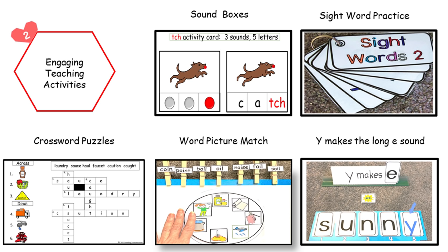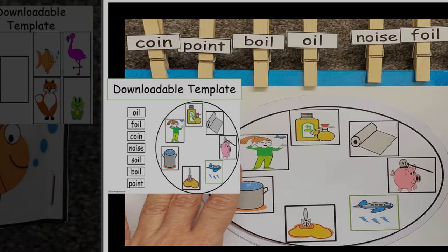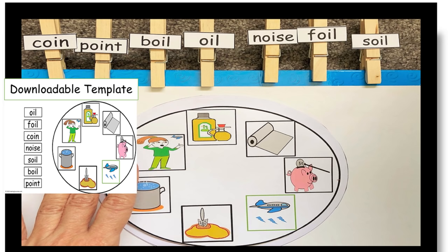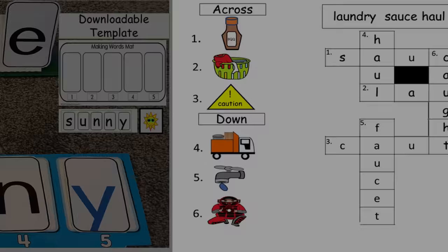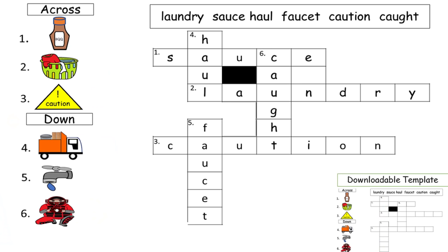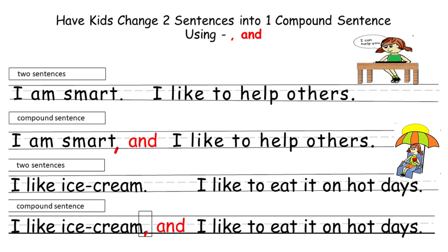Our next feature is engaging teaching activities. Here are a few examples: mini booklets, word picture matches, building words, crossword puzzles, and writing sentences.